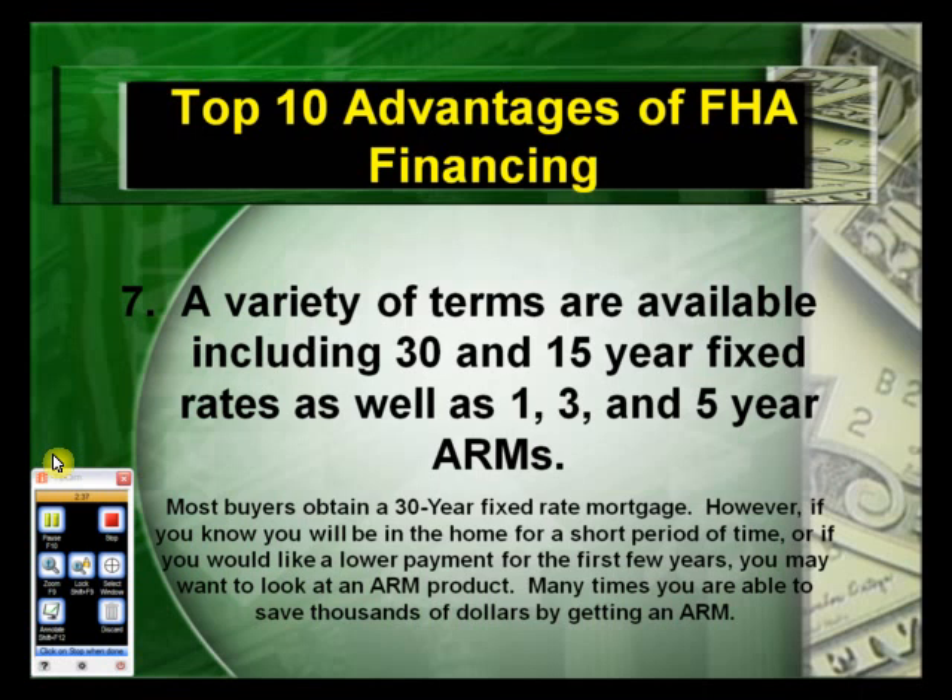The seventh advantage: a variety of terms are available, including 30 and 15-year fixed rates, as well as one, three, and five-year ARMs. Most buyers obtain a 30-year fixed-rate mortgage. However, if you know you'll be in the home for a short period of time, or if you'd like a lower payment for the first few years, you may want to look at an ARM product. Many times you're able to save thousands of dollars by getting an ARM.